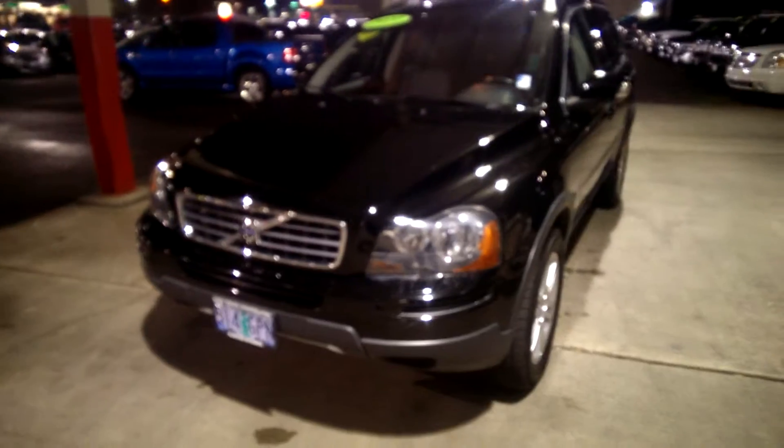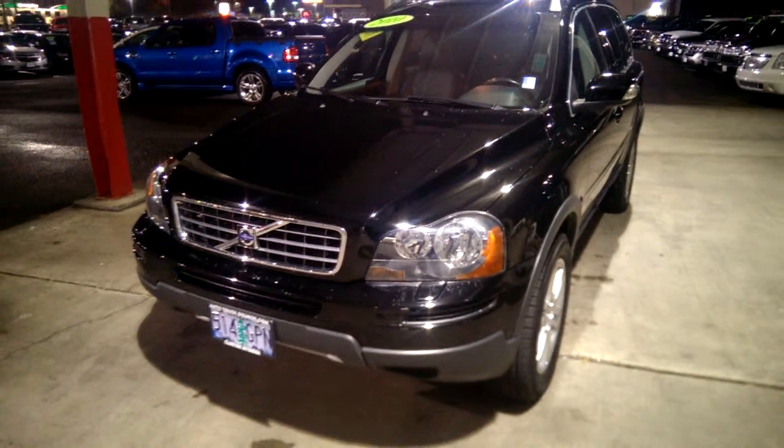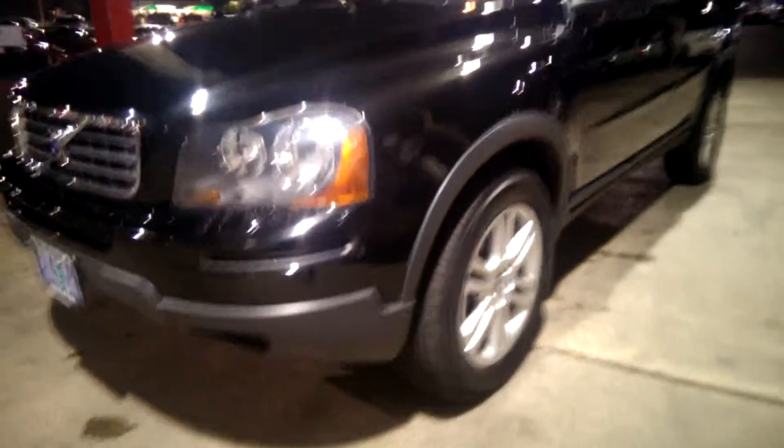Hey Caitlin, this is Paul. Wanted to thank you again for your interest in this vehicle. I wanted to show you a walk-around video. As you can tell, there's really great tread on the tires — almost brand new. The exterior is in absolutely perfect condition; there's not a scratch, a dent, a ding, or any inconsistency in the paint.